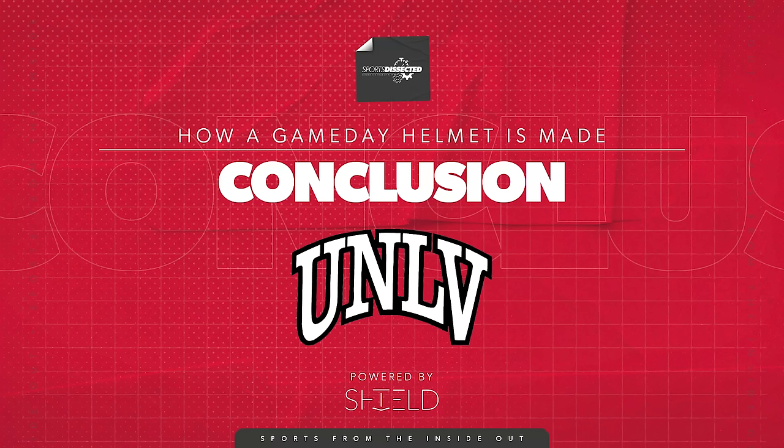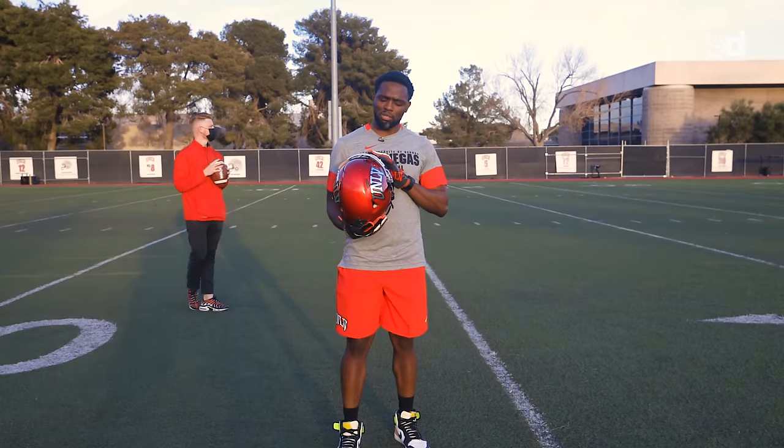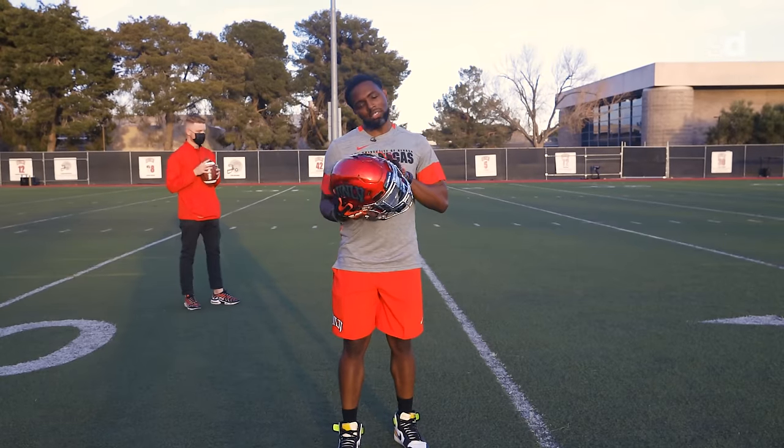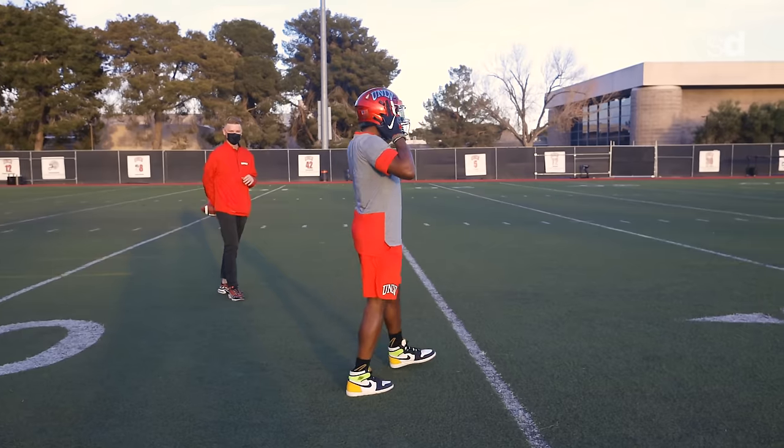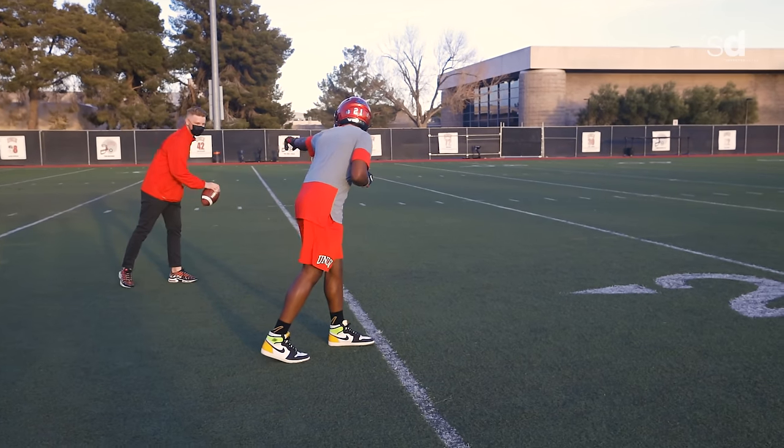Today the UNLV helmet was dissected — so many steps to making this masterpiece. But now let's try it out.